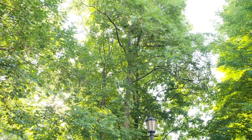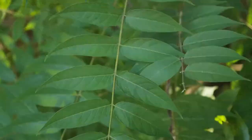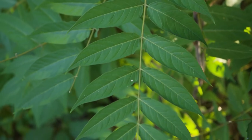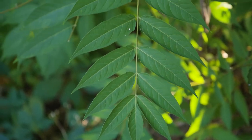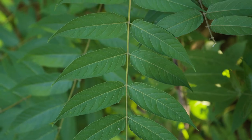Ailanthus altissima, or tree of heaven. This is a large tree with pinnate compound leaves. A distinctive feature is the lower leaflets — there's a notch at the base, which is distinctive. The twigs are smooth, and the bark is gray with a slight pattern on it.